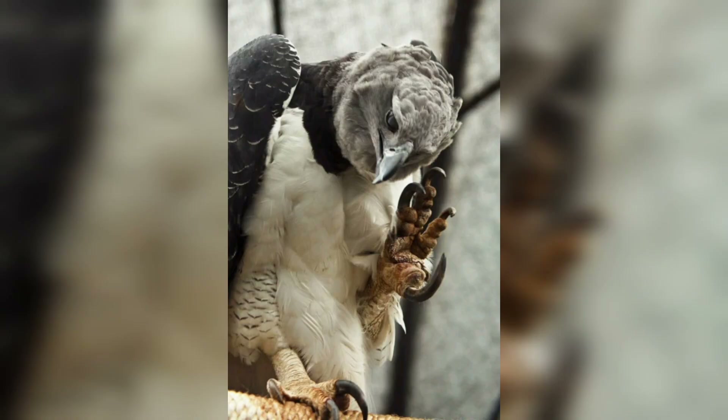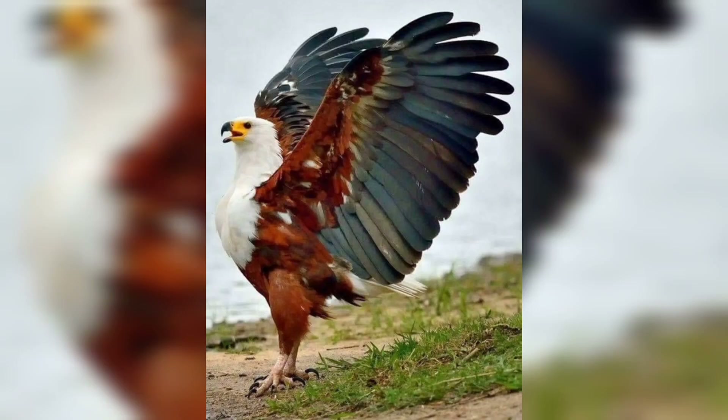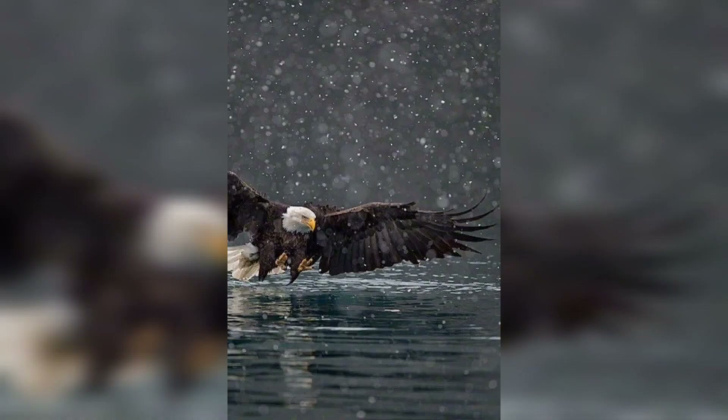Eagles are renowned for their ability to soar at great heights, but it's not just for the view — it's a strategic advantage. Eagles use thermals and updrafts to conserve energy while scanning vast landscapes for potential prey.